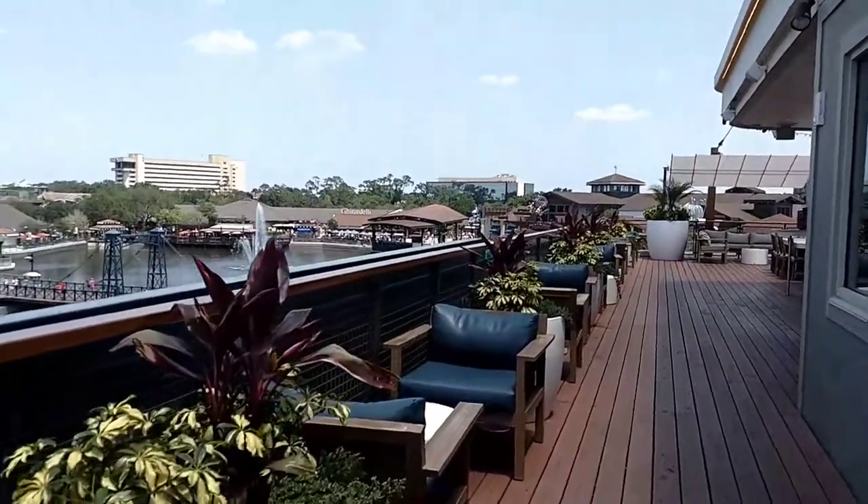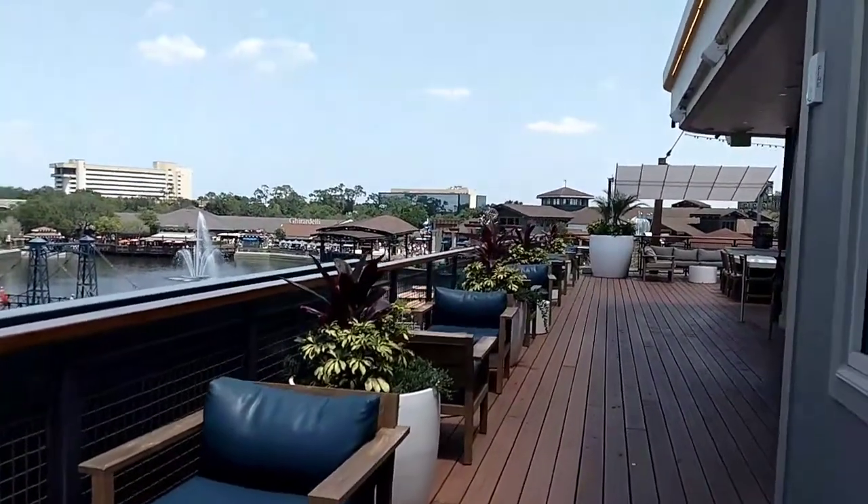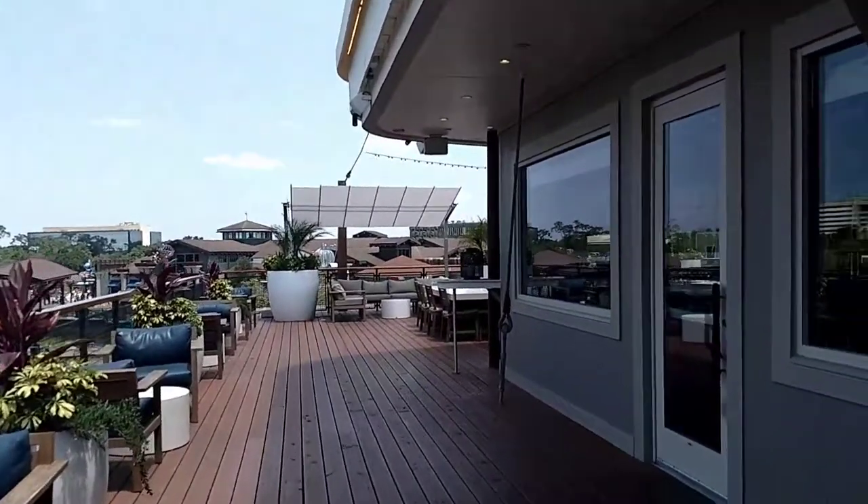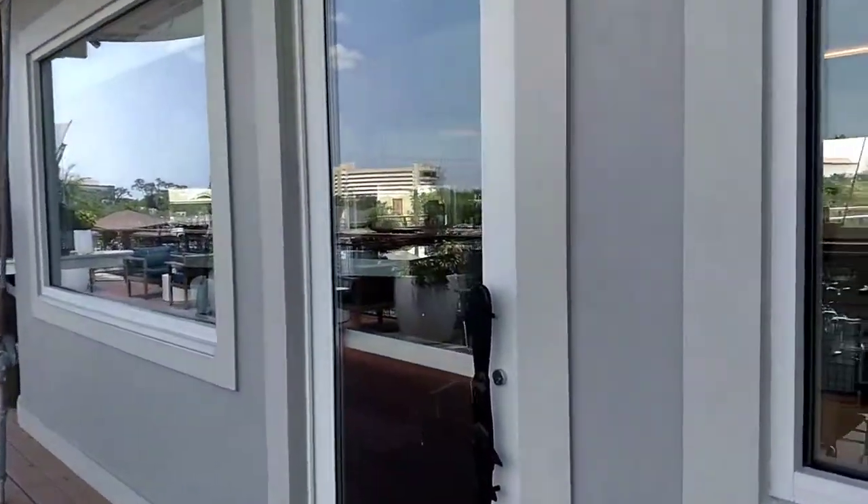It'd be a great place to just come and have drinks after you've spent the day at the parks. They have a full bar upstairs here.